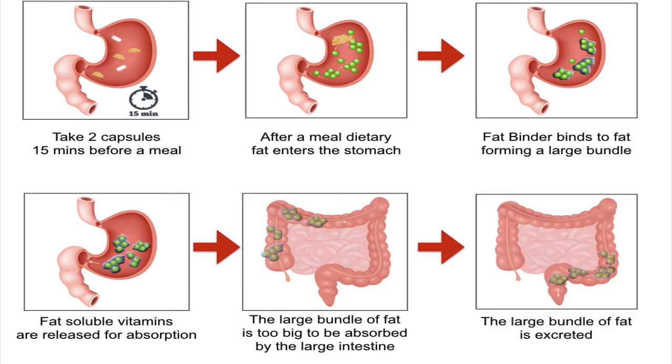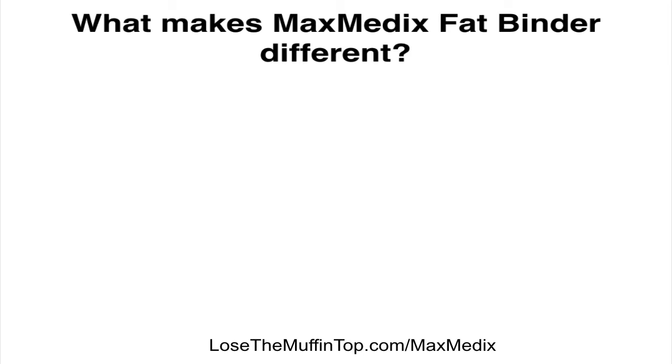Then they're excreted whenever you go to the bathroom — that's how you're going to lose the weight. Not only are you not consuming those fat molecules that are not good for you, but you're also going to be excreting those excess calories that are in those fat molecules. So that's how the Maxmedix Fat Binder does its job. So what makes it different than any other fat binder or fat burner?